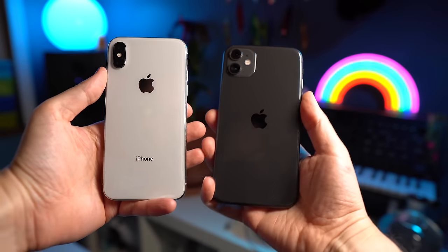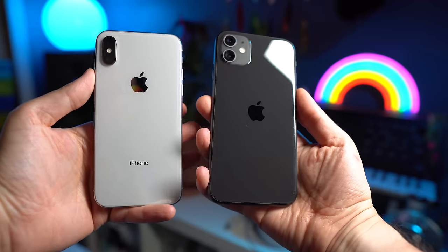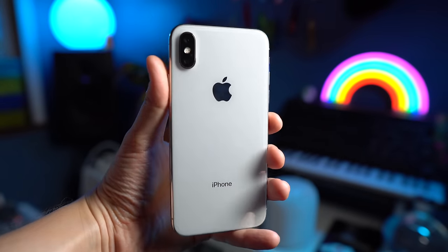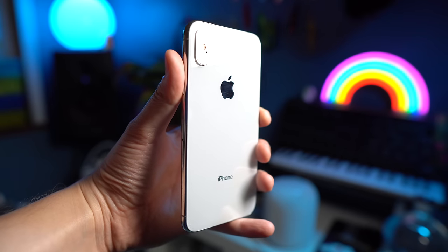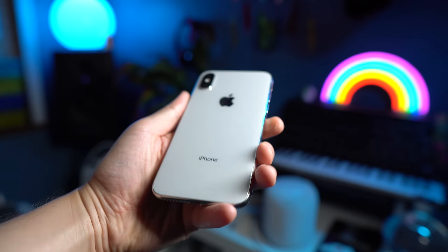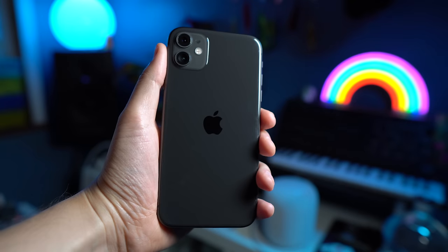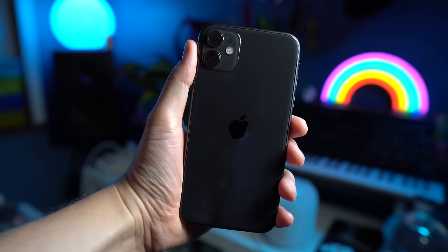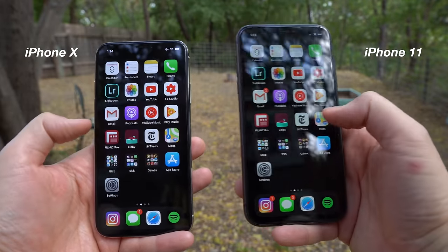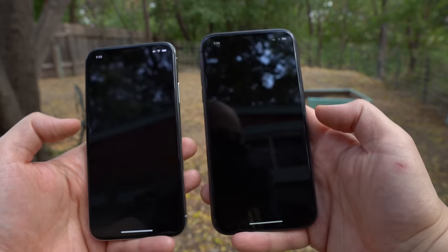Let's talk about the price, because that's usually the first question I'd ask somebody thinking about upgrading. You can get a used iPhone X for about $450 to $500, depending on how much storage you want. At about $500 or less, the iPhone X is a really good deal, considering it still works well in 2019. The iPhone 11 starts at about $700 and goes up from there. So the iPhone X is the winner on price, but if you have the money, you won't be disappointed with the iPhone 11.